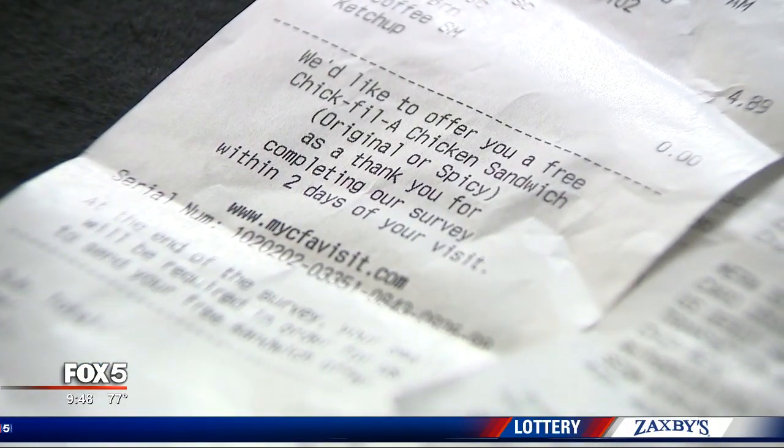Me too. But a reporter at Fox 5 is the queen of the receipt freebie, and I'm not talking about Portia Bruner. Who are we talking about? Patty Pan. She's a thrifty Fox Fiver and, like many of you, saves these receipts. And here's why.